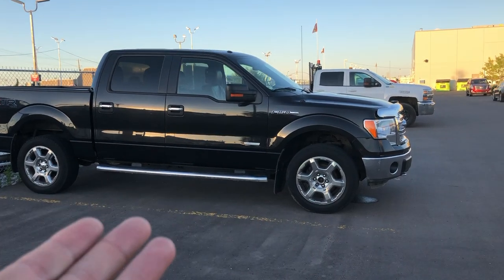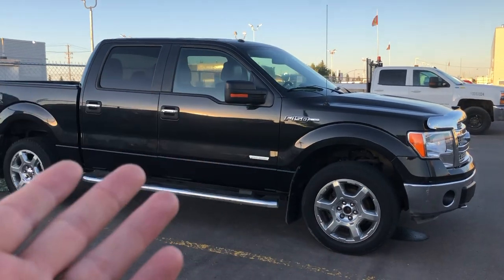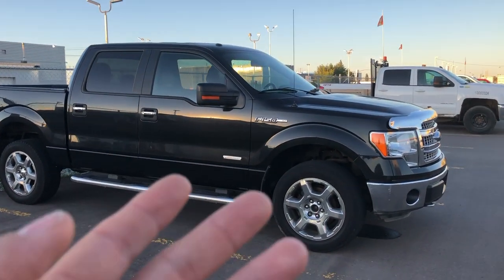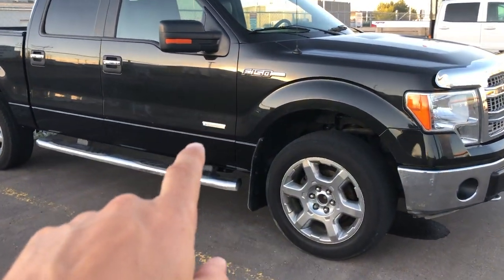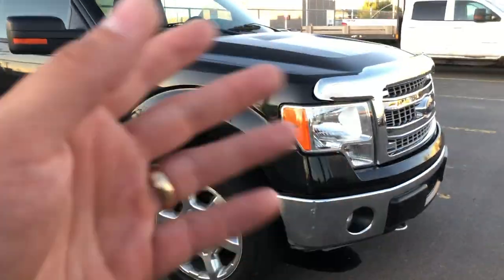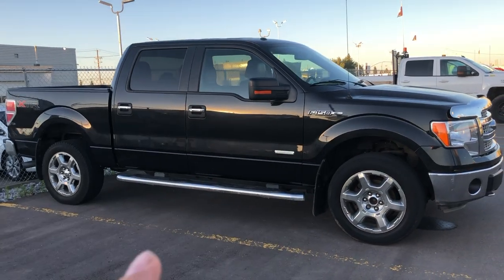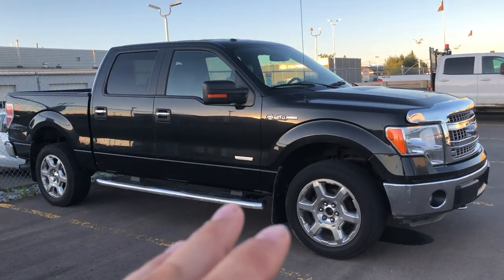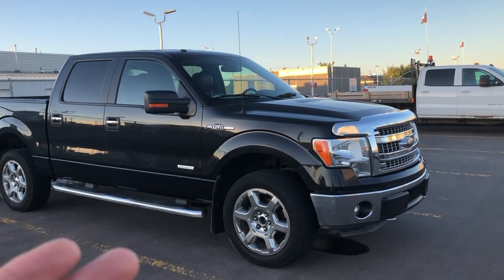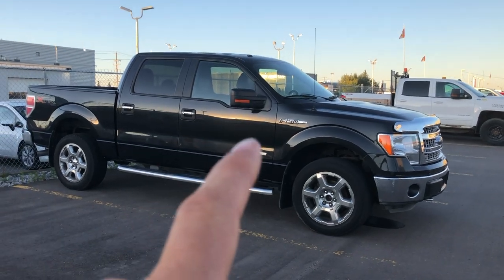The Ford F-150 — what's so innovative about a pickup truck? Well, they were one of the first to come out with a turbo V6 engine, the EcoBoost. It was a great innovative design, but they had issues along the way: carbon fouling, fuel system problems, turbo surging. There was a lot associated with these vehicles. It took some time to work out the bugs. They are getting better, but it largely came down to trying to do something no one else had done.